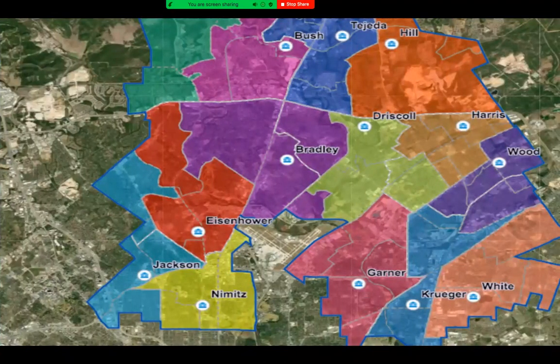We are one of 14 zones throughout the district, and our zone reaches from Loop 410 all the way to Loop 1604.